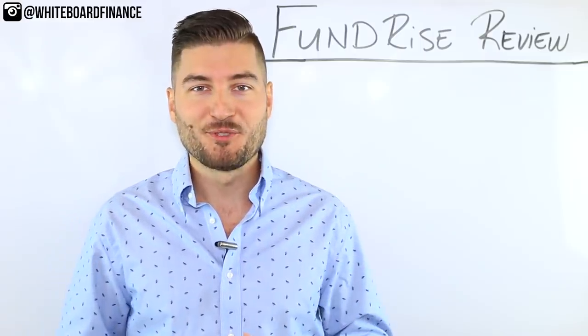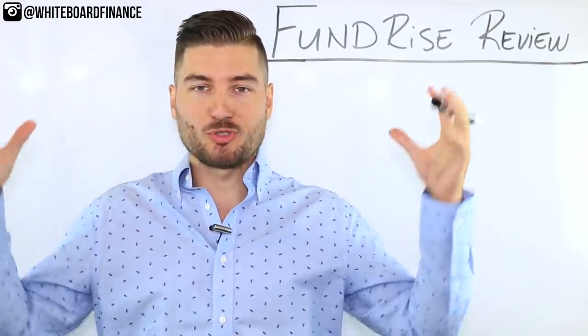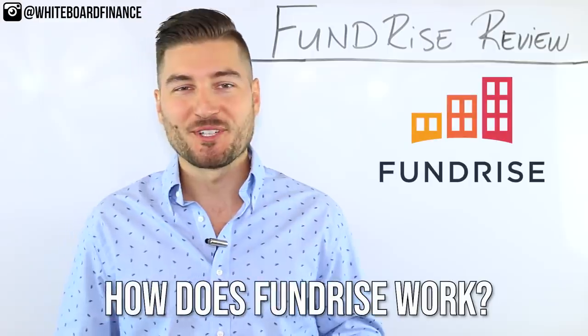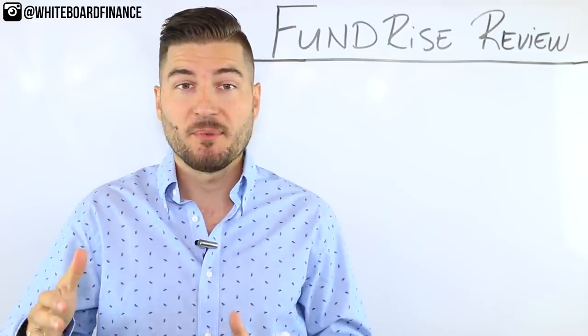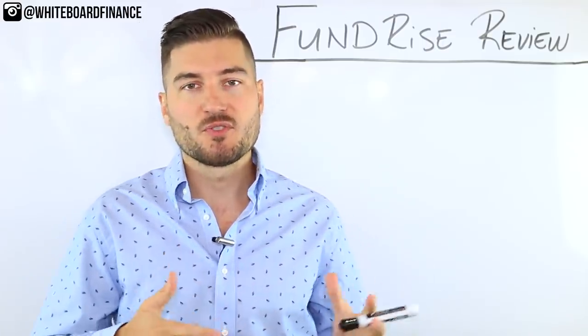Imagine that — a financial YouTuber who actually has a finance degree and worked in finance. Mind blown. Okay, so let's get into how Fundrise actually works.